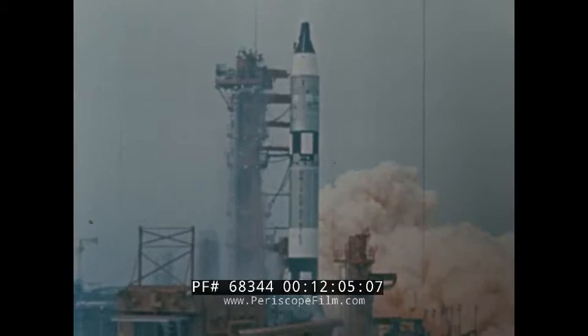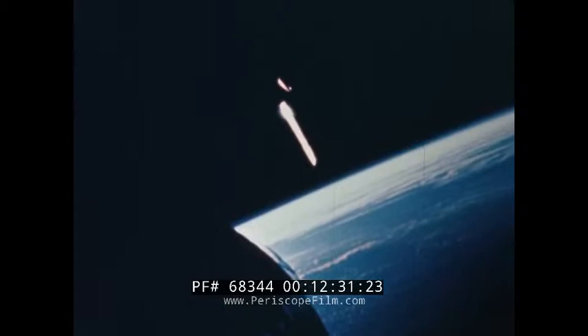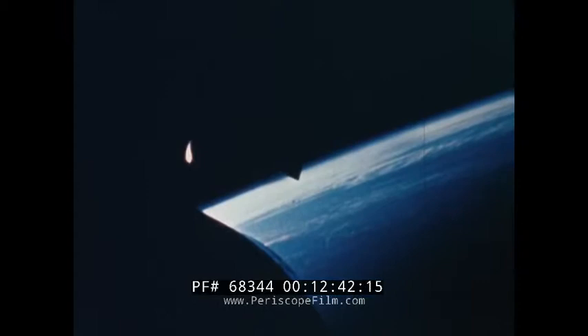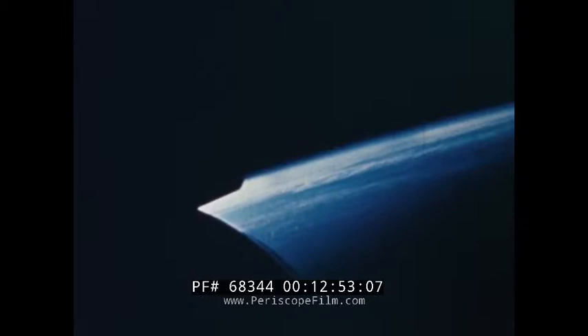Gemini 7 lifted off following a perfect no-holds countdown. Almost before the smoke from the launch vehicle's engines had cleared, Launch Complex 19 was being examined to determine how soon the follow-on mission could commence. Astronauts Borman and Lovell achieved a near-perfect orbit and were station-keeping in space with the launch vehicle's second-stage booster. These motion pictures, taken with onboard cameras, recorded this feat of space formation flying. The purpose was to take infrared measurements of the second stage. The experiment lasted 15 minutes, after which the crew settled down for the long mission ahead, with a schedule of working, eating, and sleeping, and a total of 20 onboard experiments planned.